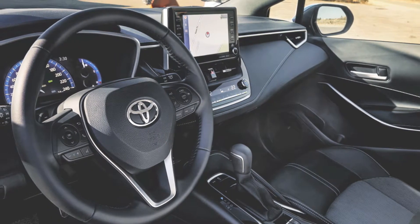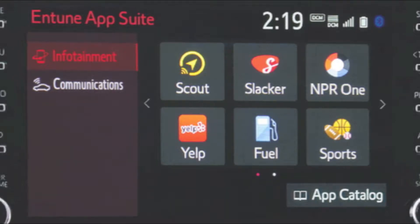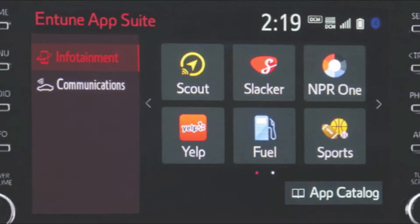Everything was meticulously designed to stand out and give you total comfort. Up to speed with the latest tech — Entune 3.0. The 8-inch multimedia touchscreen display features a host of smart technologies, including App Suite Connect, available Safety Connect, Destination Assist, and Scout GPS Link, to help you connect to the people, places, and things that matter to you most.